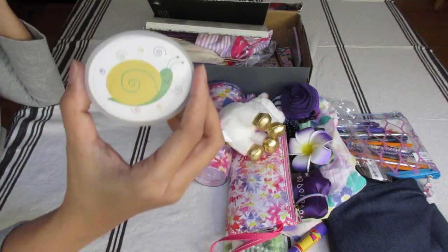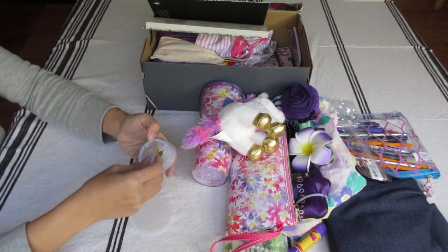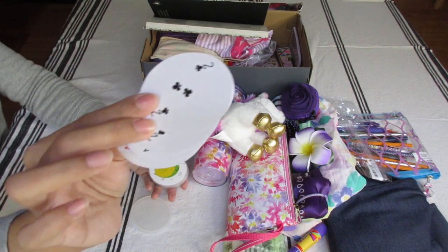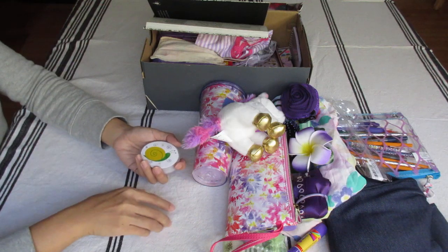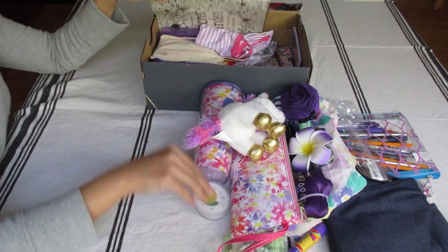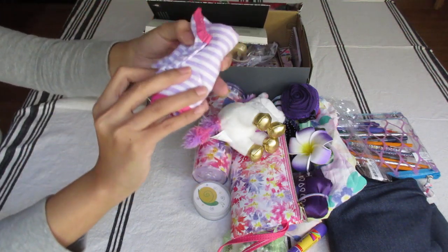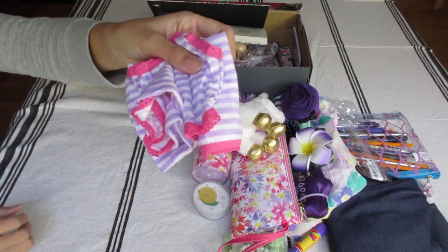Snail playing cards — this is a great set of playing cards, just a perfect size for the shoebox. Two pairs of underwear — one size 10 and one size 12.